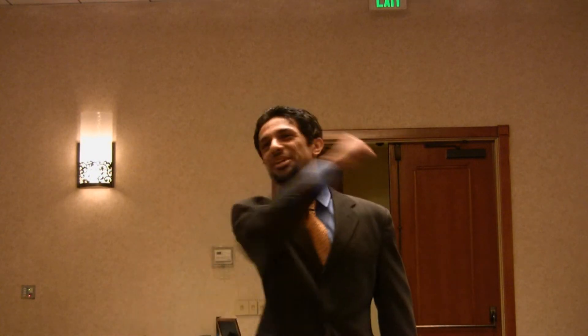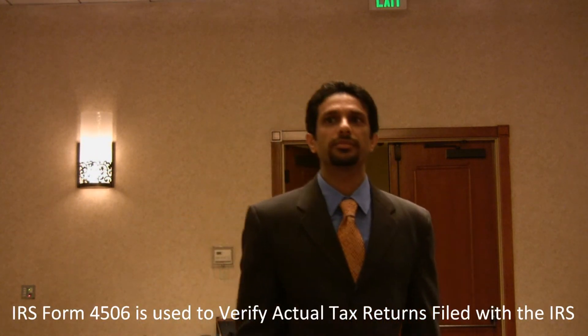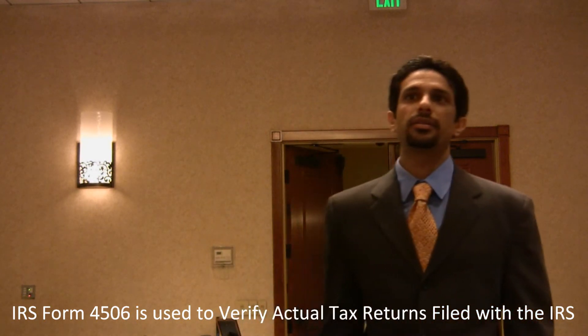Does anybody know what IRS form 4506 is? It's a form that will verify your taxes — it goes through the IRS, they verify that you did your taxes, and the amounts deducted will show up there as well. What commercial bankers use it for is this: when a buyer takes your business to a bank for third-party financing, if you try to pass off phony tax returns, the bank will find out and you'll be caught in fraud. The key is to show all of your profit properly.